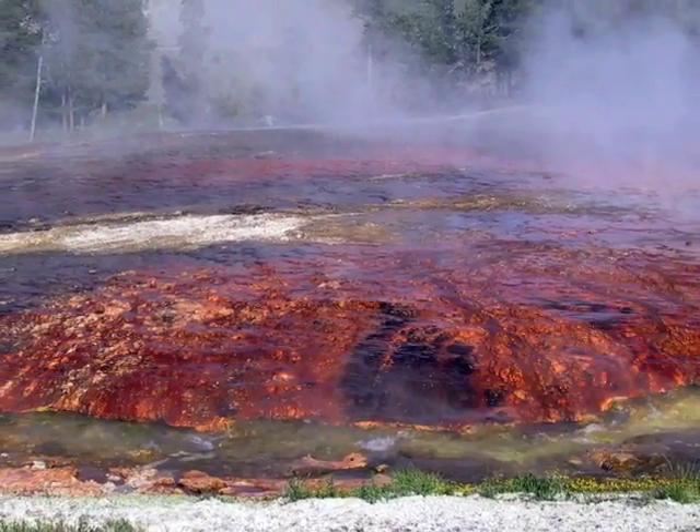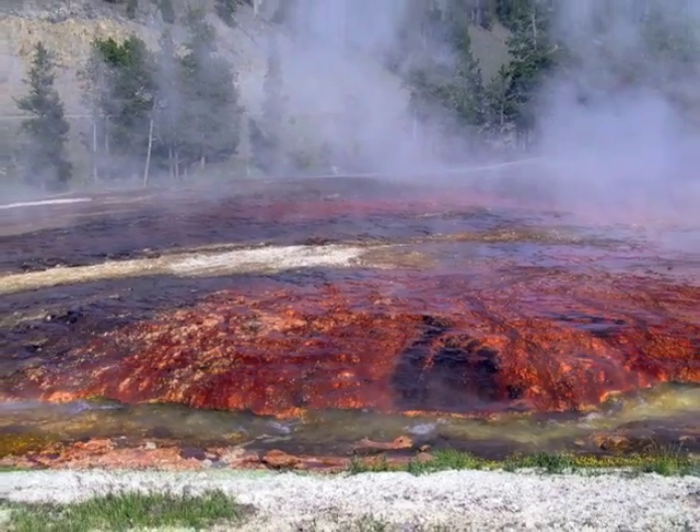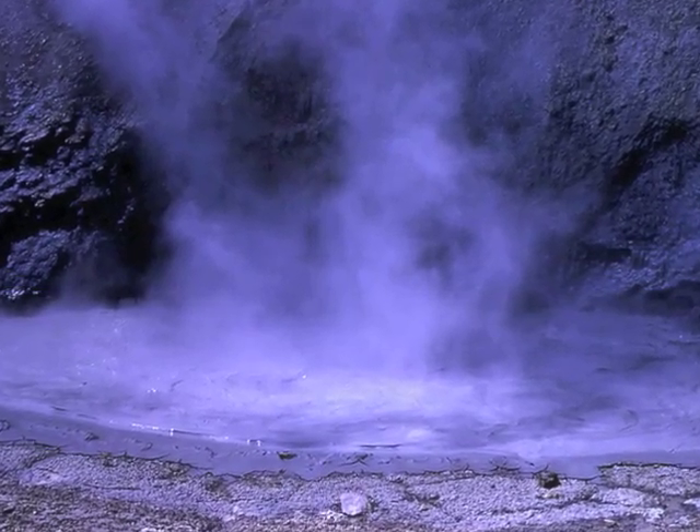Gardiner's source water has elevated levels of arsenic that originate in the hydrothermal area of Yellowstone Park, just upstream from town. The raw water averages 28 parts per billion of arsenic.